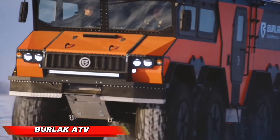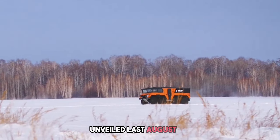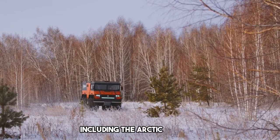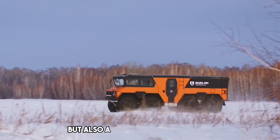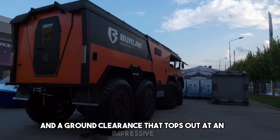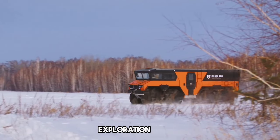Burlak ATV. Gear up for adventure with the Burlak ATV, an eight-wheeled off-road juggernaut unveiled last August. This beast is specifically designed to conquer even the most unforgiving terrains, including the Arctic zone. It boasts not only an intimidating 8x8 wheel configuration, but also a remarkable cruising speed of 70 km per hour and a ground clearance that tops out at an impressive 800 mm. Burlak isn't just about brute force — it prioritizes long-distance exploration, too.